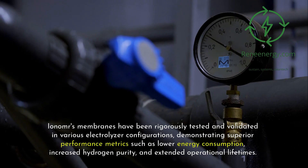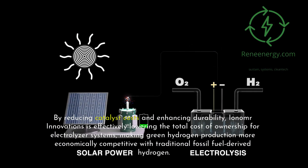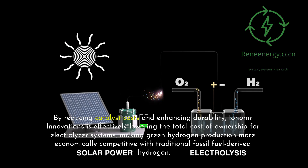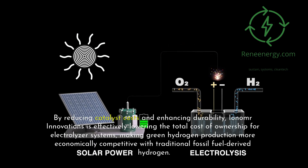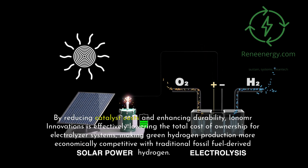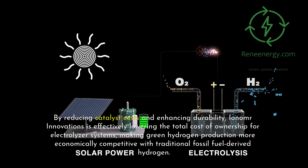Ionomer's membranes have been rigorously tested and validated in various electrolyzer configurations, demonstrating superior performance metrics such as lower energy consumption, increased hydrogen purity, and extended operational lifetimes. By reducing catalyst costs and enhancing durability, Ionomer Innovations is effectively lowering the total cost of ownership for electrolyzer systems, making green hydrogen production more economically competitive with traditional fossil fuel-derived hydrogen.